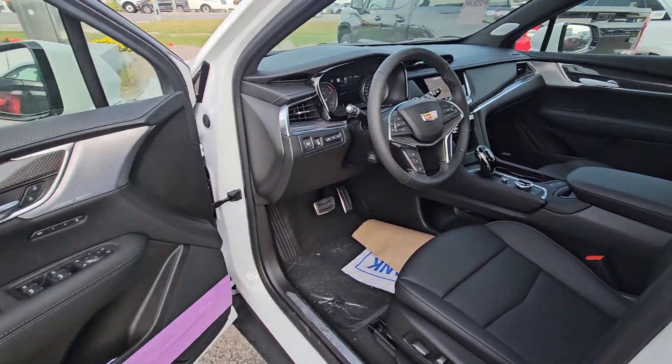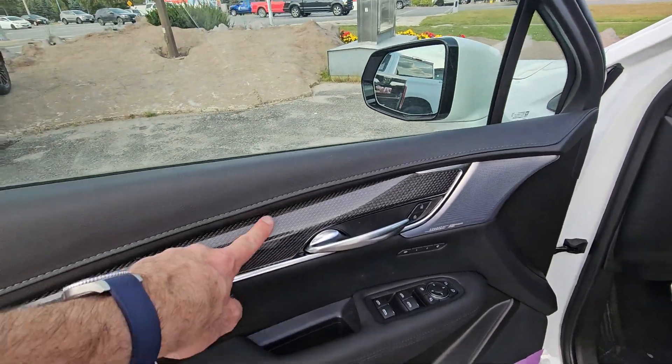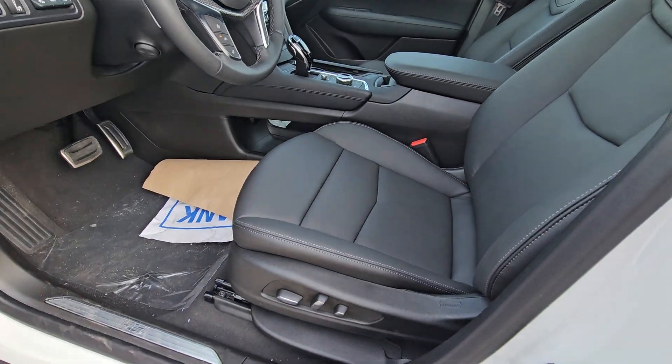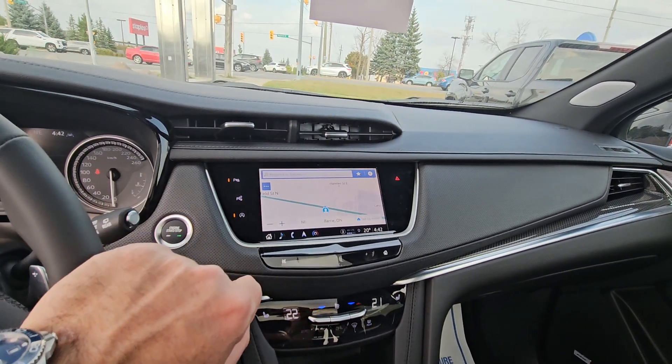It is a Bose stereo system with Bose performance speakers throughout. You get some really nice carbon fiber trim on the Sport model, memory seats, full power with lumbar, heated seats front and back, and built-in navigation, Shane.